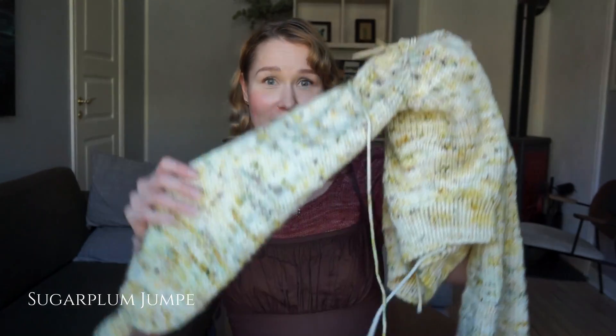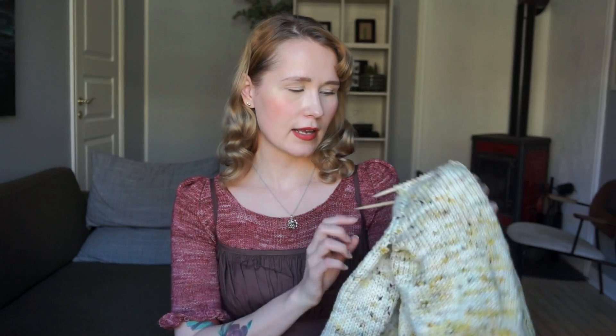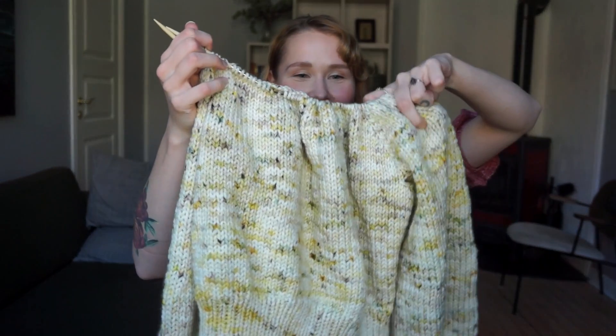I finished the cream one on Sunday evening and cast on for something for myself that same evening. I was talking about the Sugarplum Jumper in Maple Mage Bloom — and I have been knitting on this. It's such a quick knit, honestly. I knitted the armhole section that first evening, then a full sleeve the next evening, and then more the evening after that. I think if I just had a full day to knit I'd probably finish it in one day.